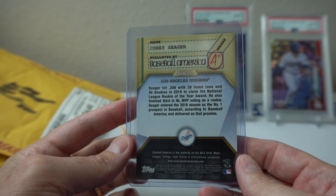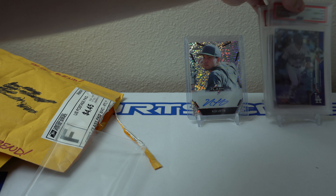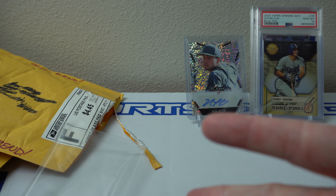Thanks for watching this three-package mail day — a bunch of Dodgers and a Royal there, Nick Lofton. Thanks for watching, catch y'all later, peace!